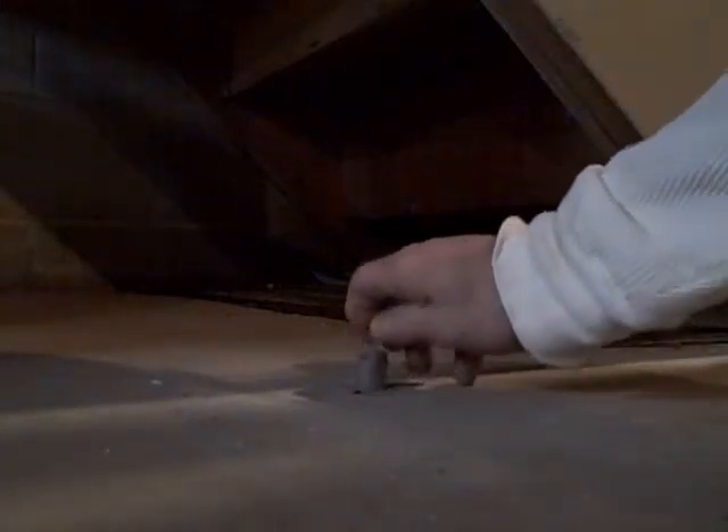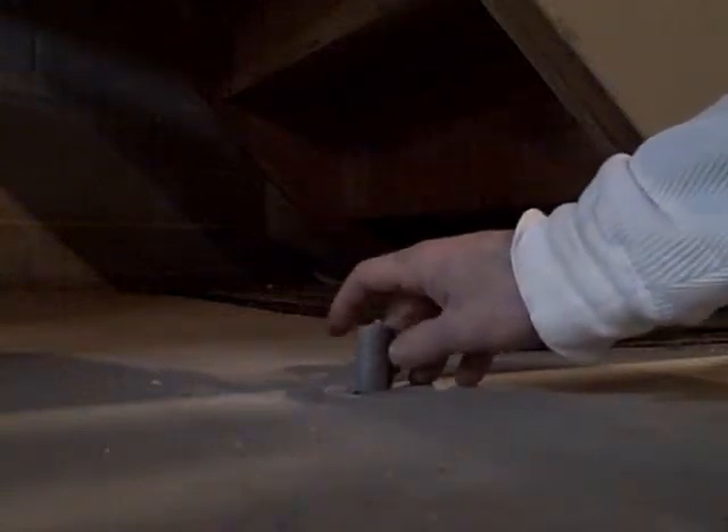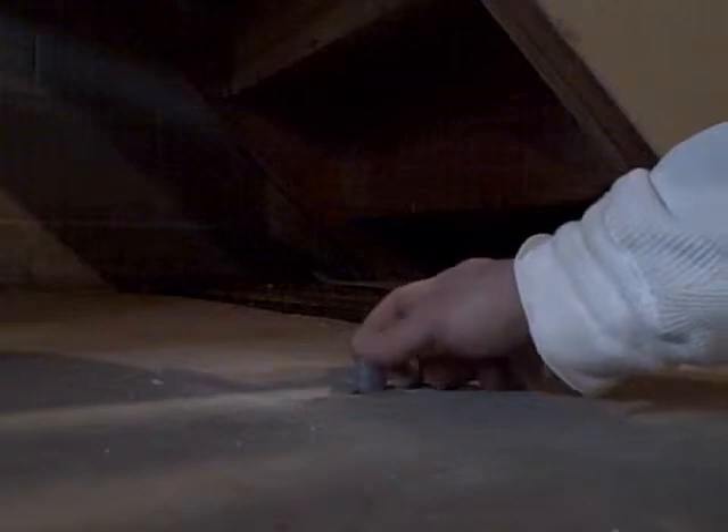Hi everybody, it's Rob from Ohio Radon Systems. Today we installed a mitigation system in a house that was built in the mid-1950s. What you see here are test holes that we drilled through the slab after the system is in place to ensure that we have adequate suction across the entire basement floor.